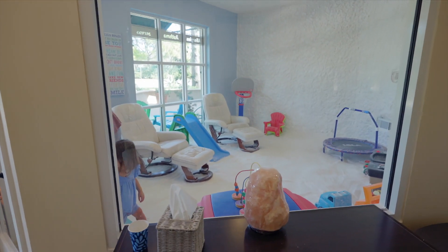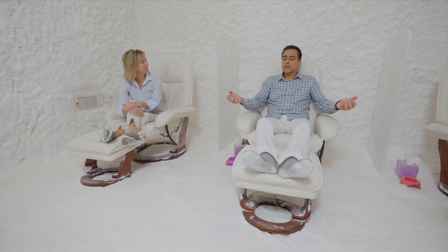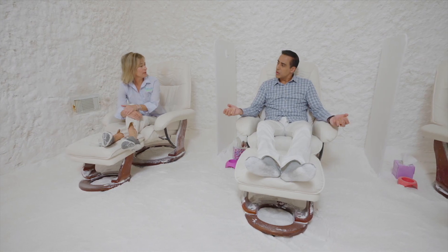My husband went, 'You're opening a what?' And I said, 'Oh, it's a salt room.' You can sit here and relax. A session lasts 45 minutes, and it will fly by because you get super relaxed — some people fall asleep and then they're like, 'What, it's over already?'